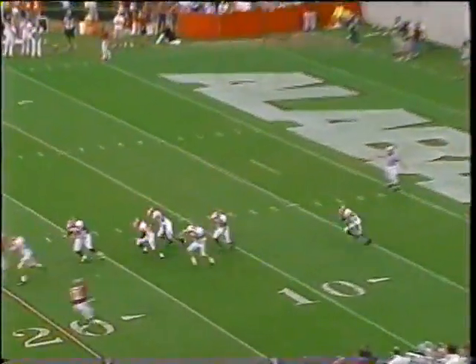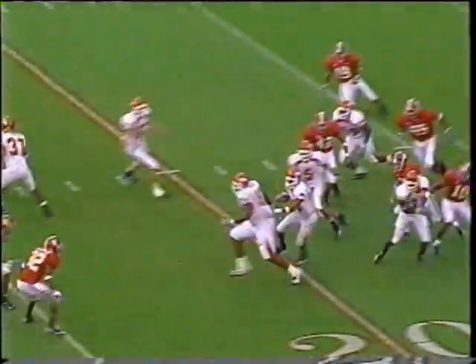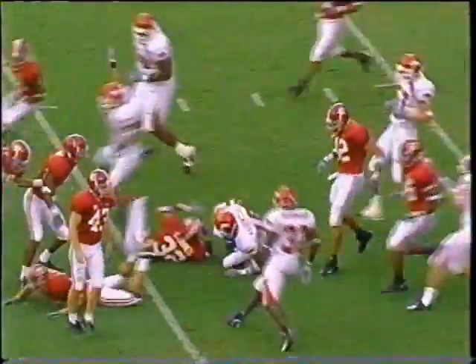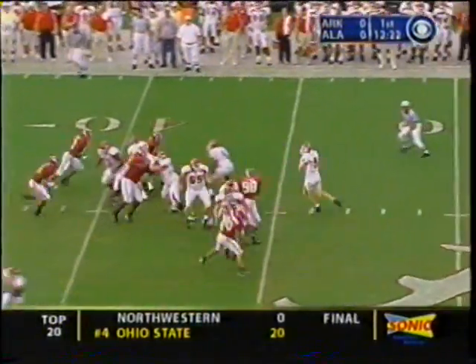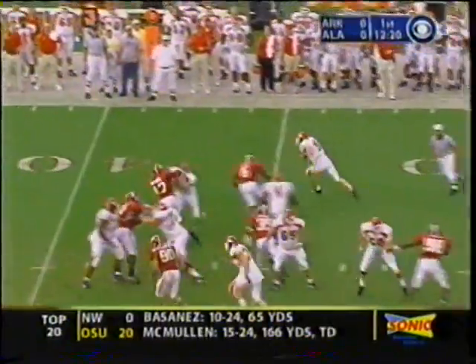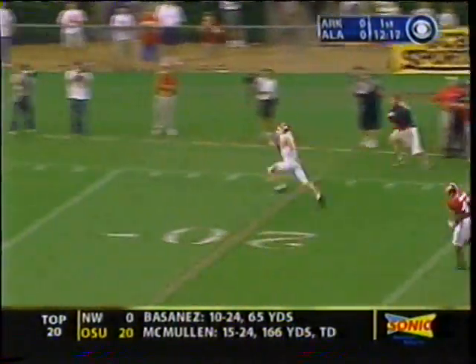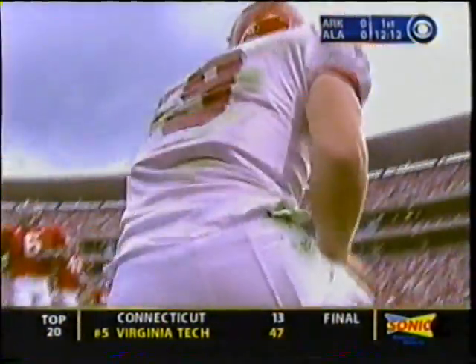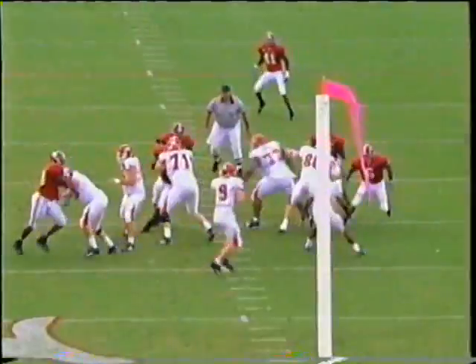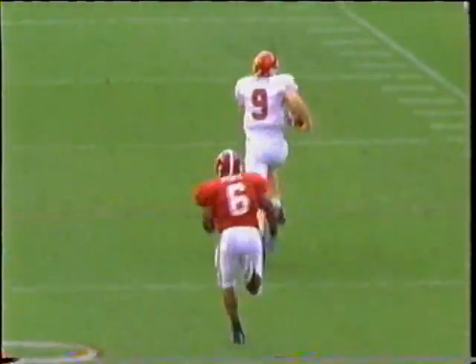Washington at the one — special teams very costly last week for Alabama. Number 47 Anderson made a bad mistake; after he came outside for a step he jumped back inside, and Matt Jones saw it immediately and took the corner from him, and then you see the speed.